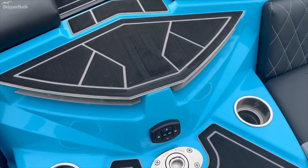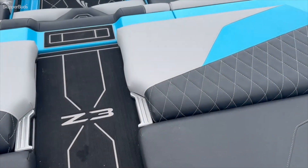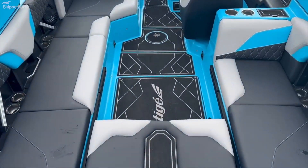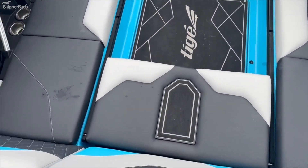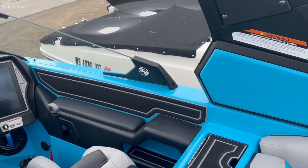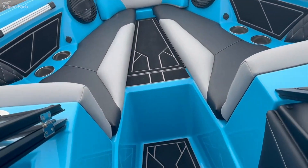Pop-up ski pylon, does have a radio remote in the back. These chairs in the back do flip up as well. It does have the reversible seat — tons of room in this cockpit. Great little bow area.